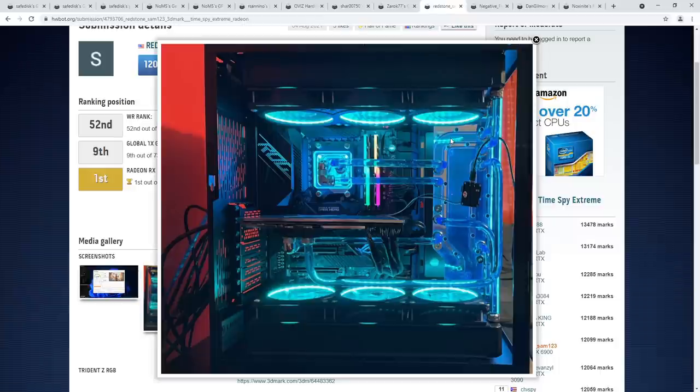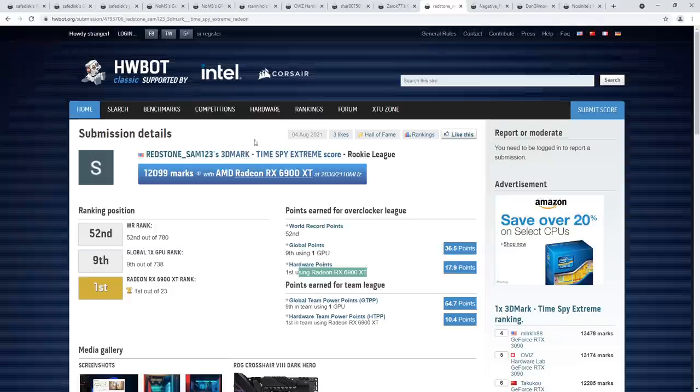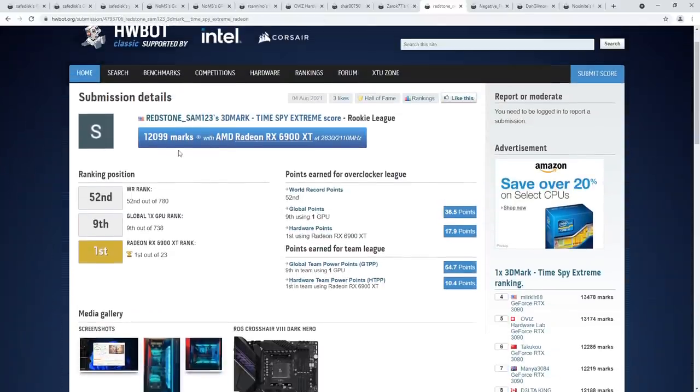I didn't realize we'd be looking at a proper daily system build with hard line tubing instead of a crazy test bench — that's really cool to see in the rankings. Top score for the 6900 XT in TimeSpy Extreme. Congratulations to Redstone Sam on the single GPU 3DMark TimeSpy Extreme top score for the 6900 XT.